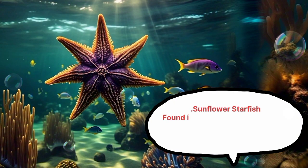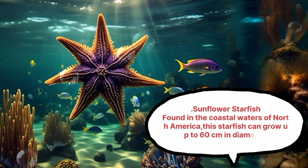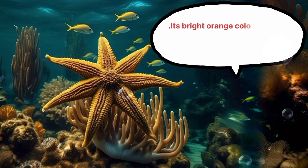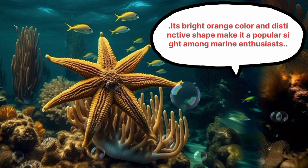Sunflower Starfish. Found in the coastal waters of North America, this starfish can grow up to 60 cm in diameter. Its bright orange color and distinctive shape make it a popular sight among marine enthusiasts.